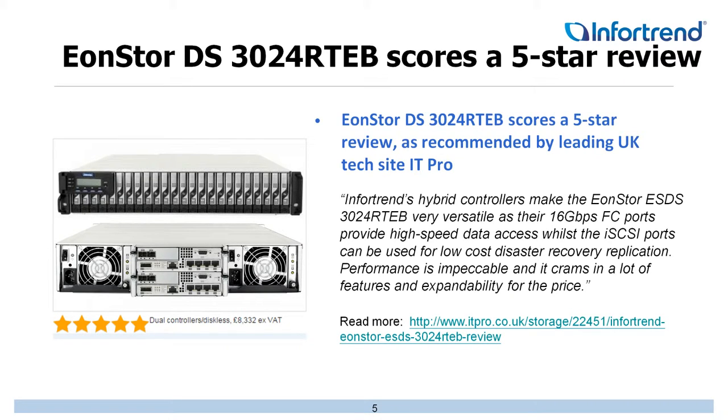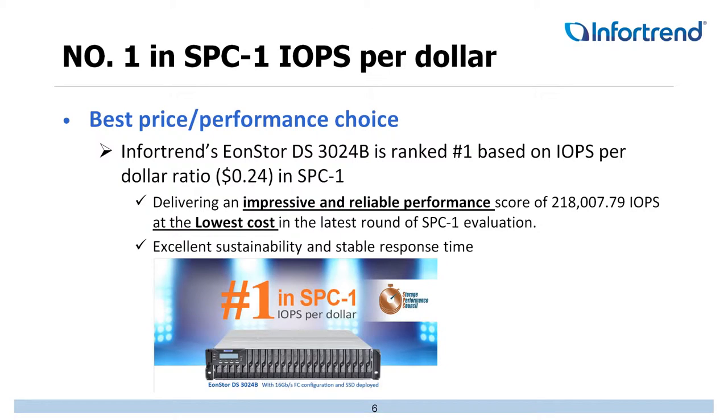ITPro UK gave us a 5-star review based on one of our hybrid products. The reason they loved it so much was the overall effectiveness for cost, performance, and scalability. Our DS3024B actually ranked number one in IOPS-per-dollar ratio — 24 cents per IOPS in SBC1 testing. SBC1 is the Storage Performance Council, a third-party non-biased organization. We are delivering upwards to 218,000 IOPS at the lowest cost, with phenomenal sustainability, stable performance, and response times.